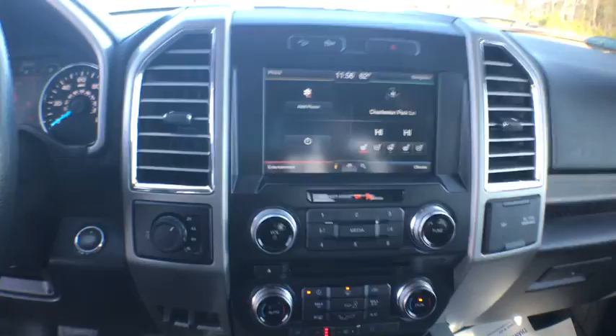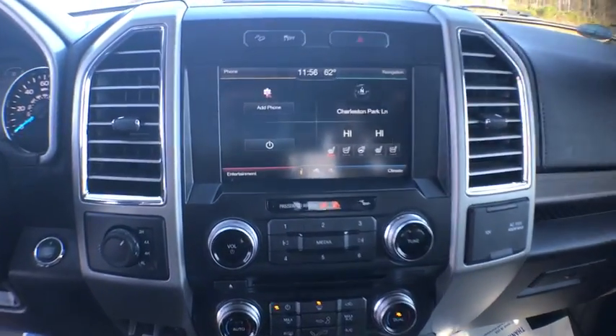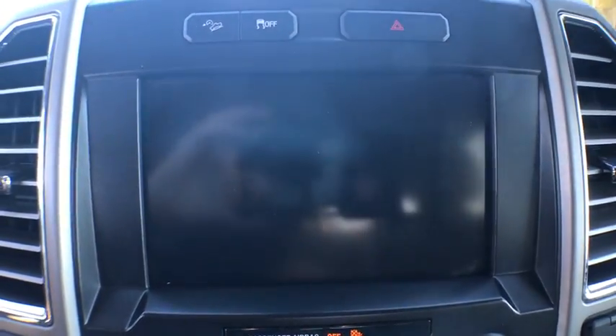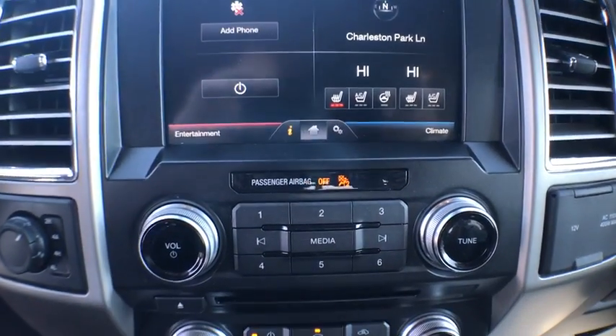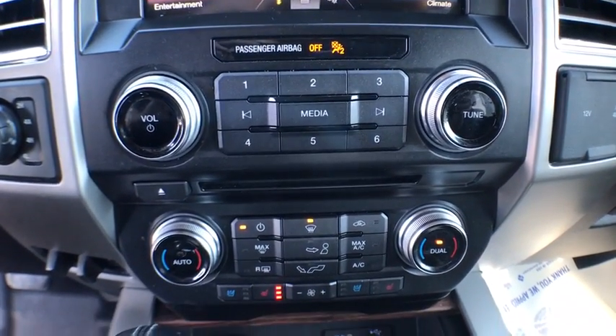Passenger airbag. Brake assist. Rear head airbag. Passenger vanity mirror. Pass-through rear seat. Engine immobilizer. Tire pressure monitor. Rear bench seat. Variable speed intermittent wipers.